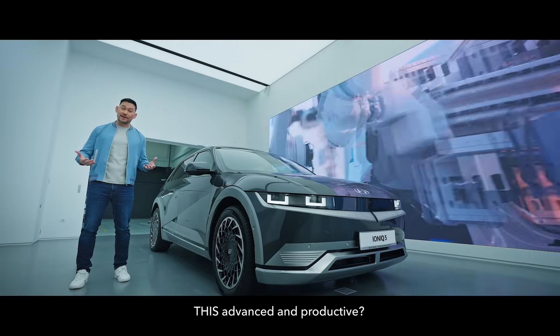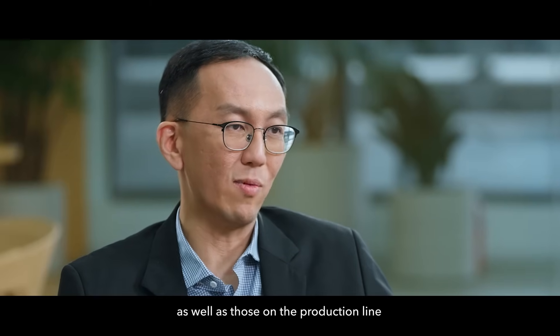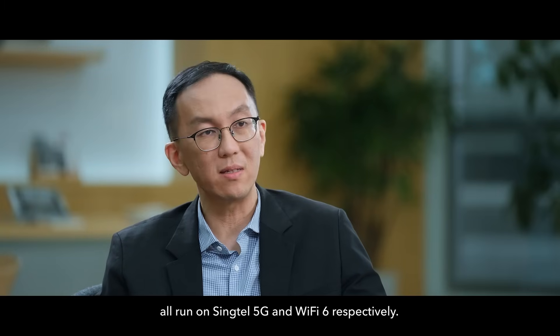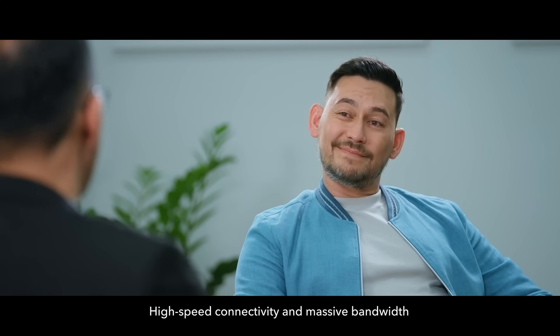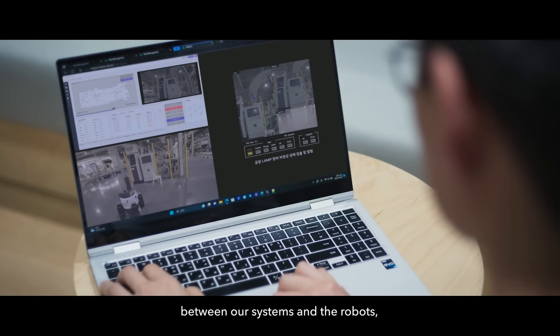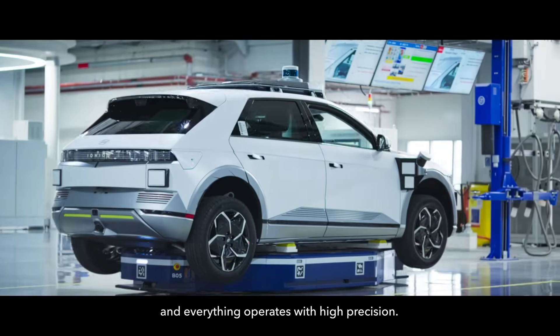What powers a factory this advanced and productive? Our autonomous and guided robots, as well as those on the production line, all run on Singtel 5G and Wi-Fi 6, respectively. High-speed connectivity and massive bandwidth allow real-time data transmission between our system and the robots, so productivity is never disrupted and everything operates with high precision.